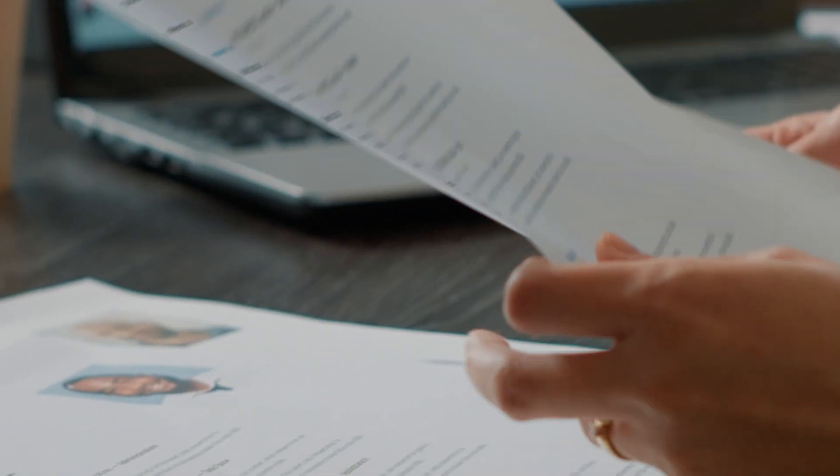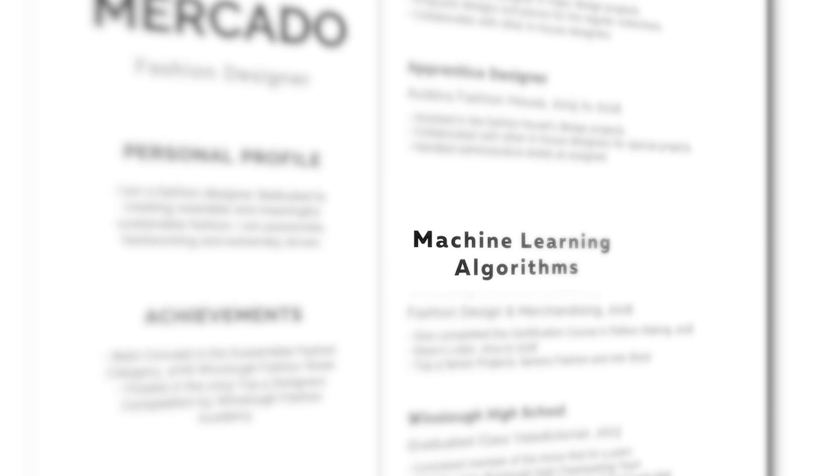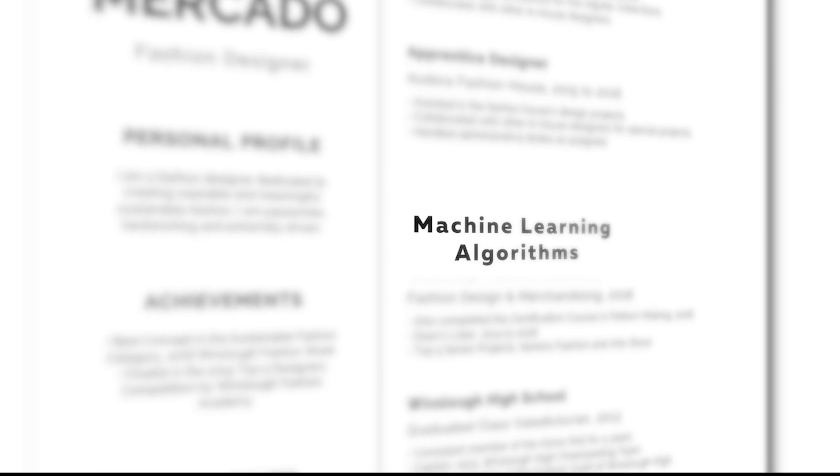Maybe you took some super fancy machine learning class and you're going to list it on your resume, but the recruiter, when they're reading your resume, they're going to assume that it is the minimum possible thing that could justify its existence on your resume. So a recruiter is going to see 'machine learning principles' in a relevant coursework list and say it could have been a one-credit seminar that you didn't even write any code in.